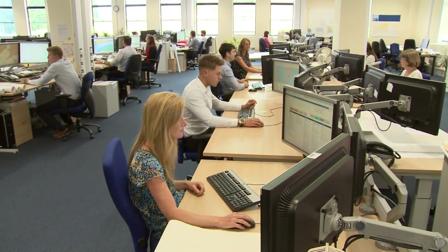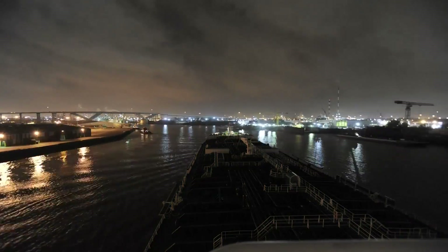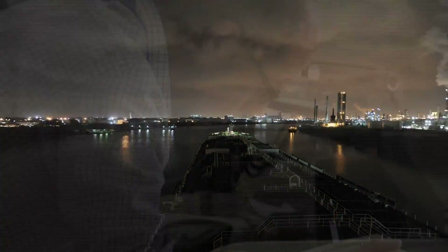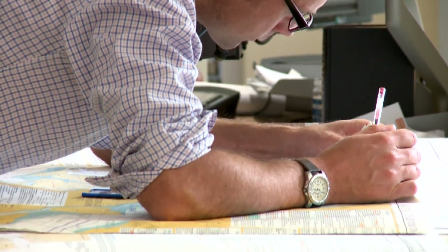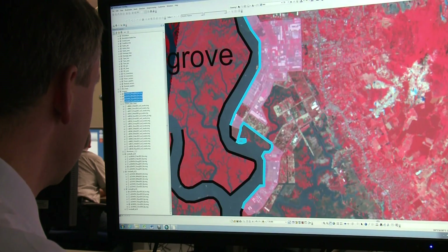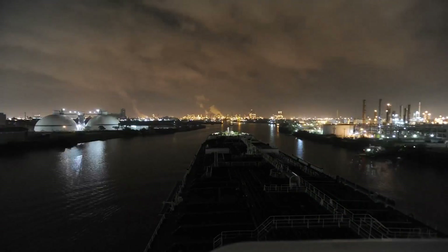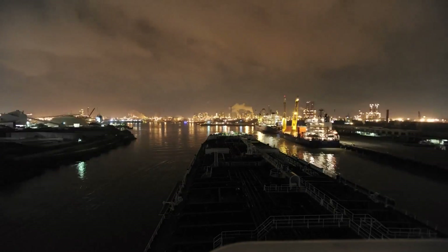With a world-class reputation, the UKHO supports maritime decision-making across the globe. We take data from around the world — hydrographic data, geospatial data — and we use that to make products and services that inform decision-making. So we support people that are making decisions in shipping, protecting the environment, and of course, defence.